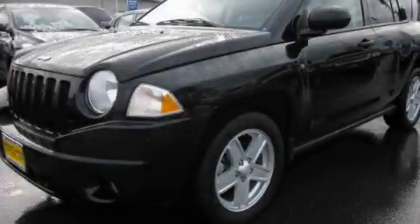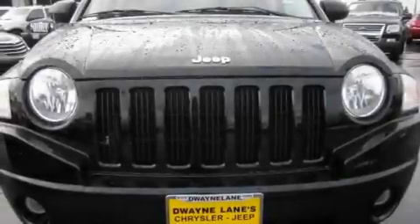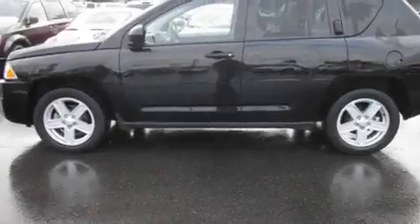This is a 2007 Jeep Compass. Safety, space, and comfort. It has a 2.4 liter 4-cylinder engine, an automatic transmission, and 4-wheel drive.